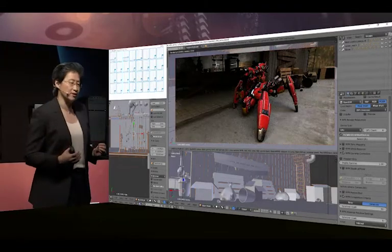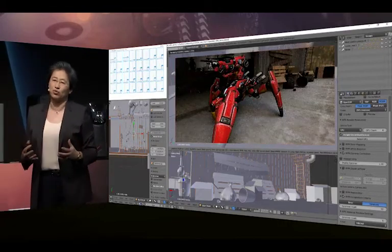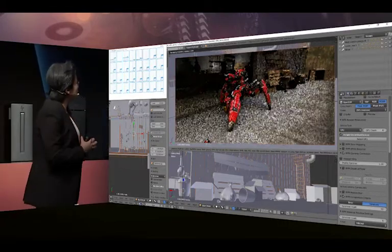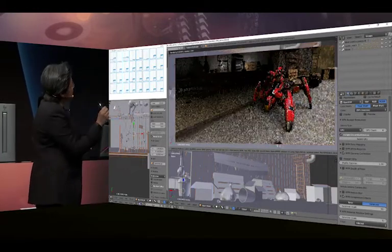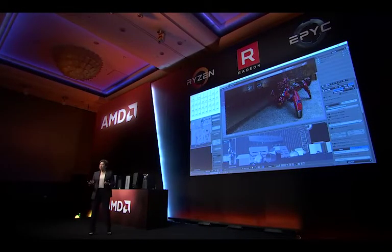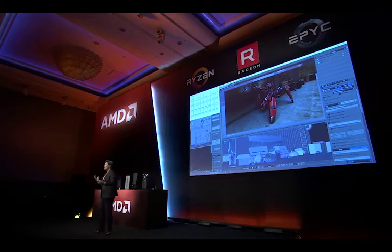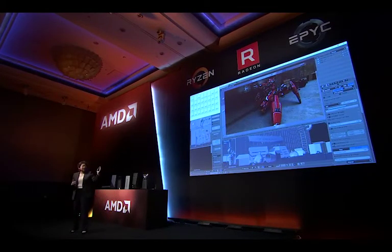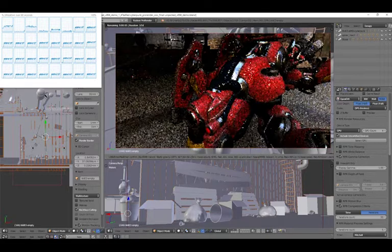There aren't specific numbers to speak of since AMD was curating the overall experience during this PC World exclusive. PC World did say that performance beat the GTX 1080 but seems to be on par with the GTX 1080 Ti. They played Prey, Doom, and Sniper Elite using DirectX 12 with the highest settings at a native resolution of 3440 by 1440.